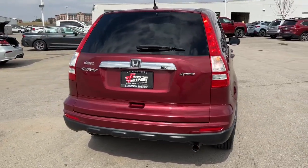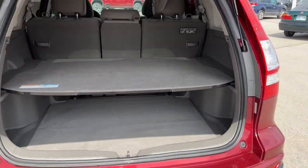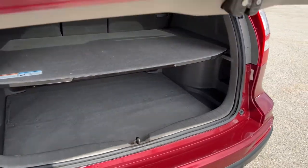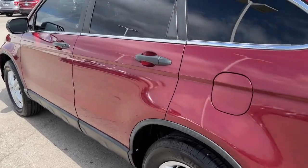The following are some of this vehicle's highlighted options: sunroof/moonroof, keyless entry, four-wheel drive, aluminum wheels, steering wheel audio controls, stability control, pass-through rear seat, traction control, intermittent wipers, and passenger vanity mirror.